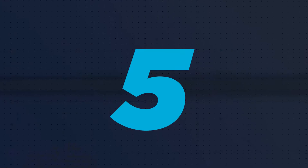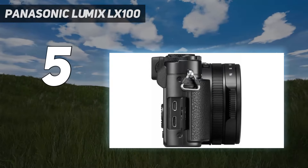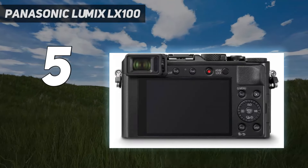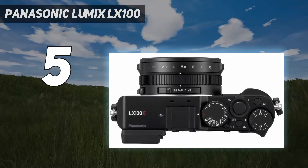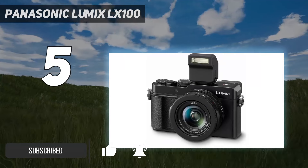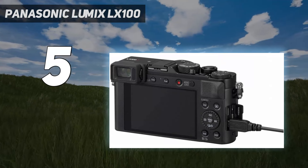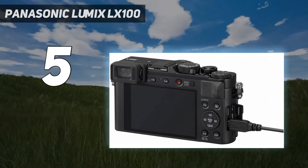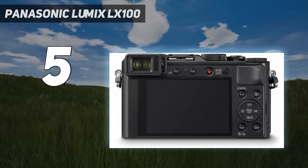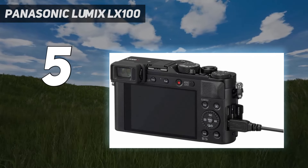Starting at number 5: Panasonic Lumix LX100. Compact cameras with sensors larger than 1 inch in size are typically limited to fixed focal length lenses, which is great for quality but less so for flexibility. But not the Panasonic LX100 II. It manages to marry a 17MP four-thirds sensor — the same size as those found inside Panasonic's G-series mirrorless cameras — with a zoom lens equivalent to 24-75mm in 35mm terms, proving that sometimes you can get quality and flexibility at once.